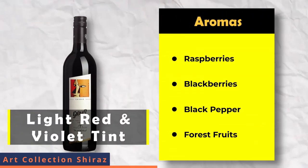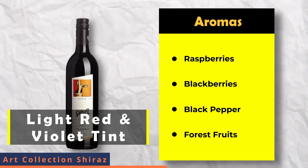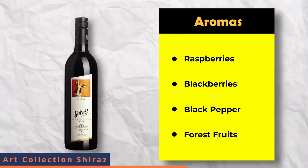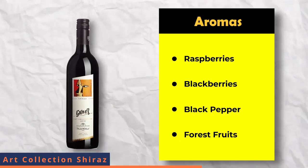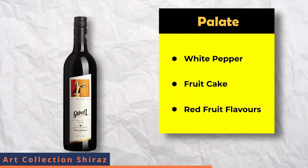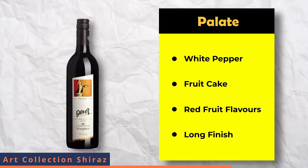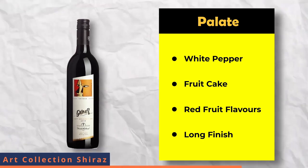The color of Art Collection Shiraz is an elegant light red with a violet tint. The aromas and characters include raspberry, blackberry, anise, black pepper and forest fruits. On the palate, it combines white pepper and fruit cake together with lush, juicy red fruit flavors. The finish is long.